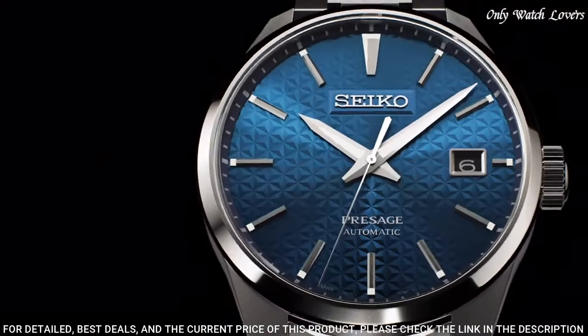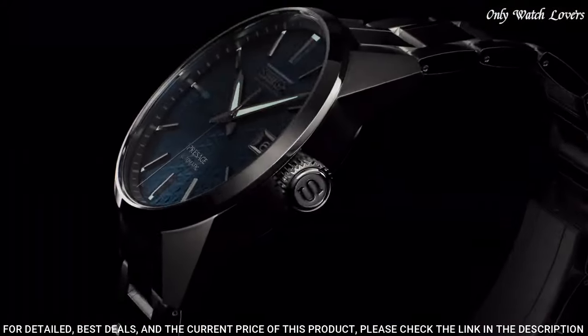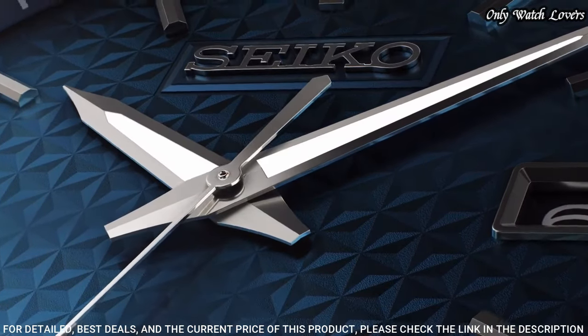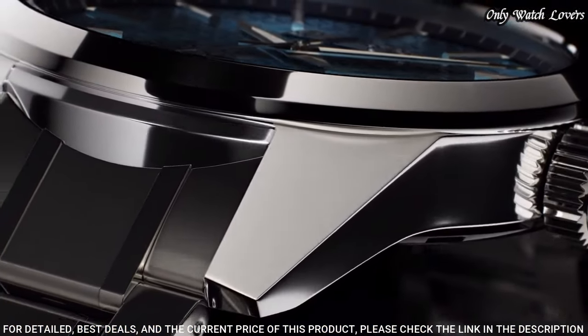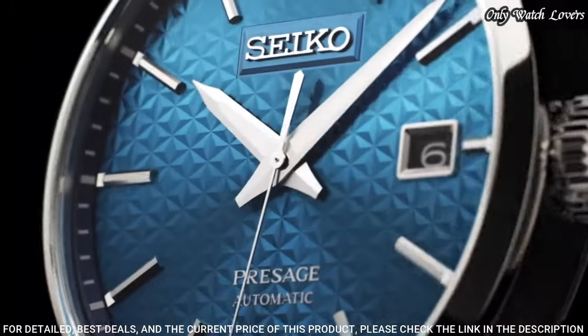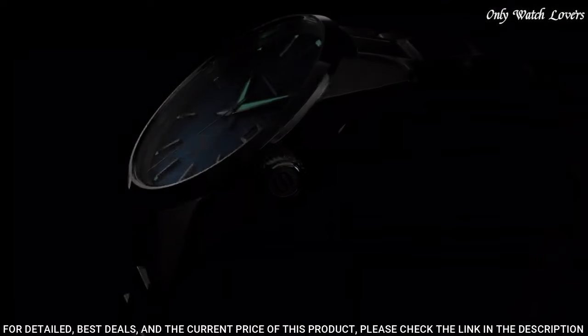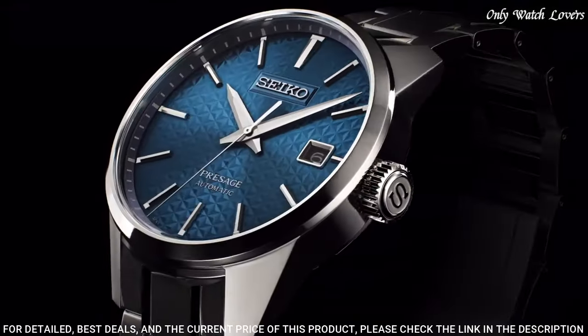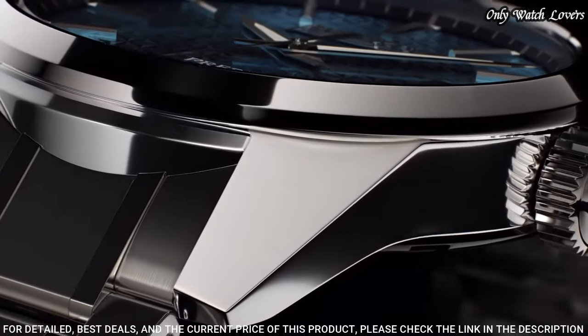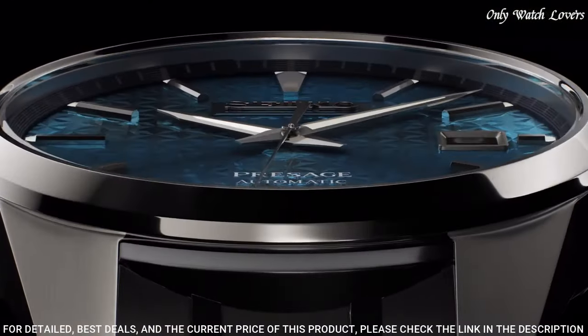The dial of this Seiko watch is blue, display type analog. This timepiece has sapphire anti-reflection coating glass. Stainless steel hard-coating band, band color silver, water resistance 200 meters. The watch is from the Seiko Presage Collection. The following features are equipped: glowing markers, glowing hands, antimagnetic, date.